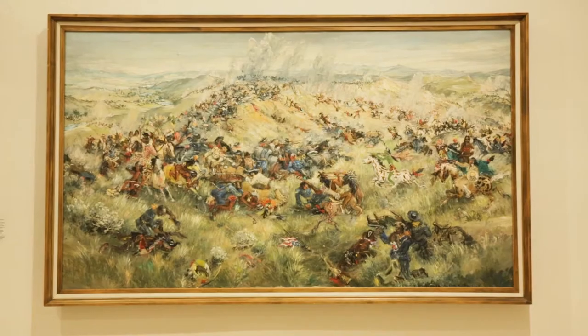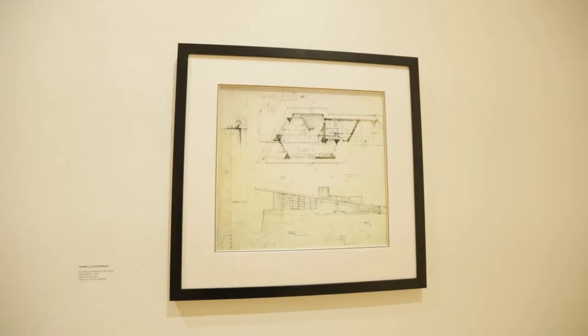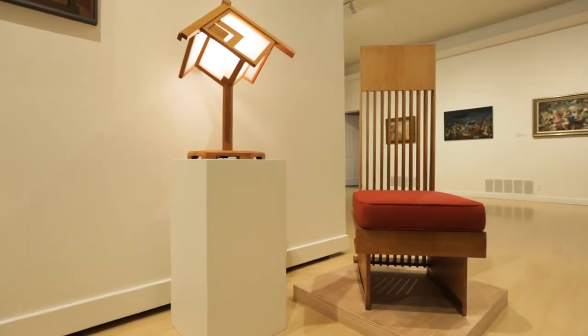I'm Courtney Gilbert and I'm the Curator of Visual Arts here at the Sun Valley Center for the Arts. The exhibition that we have up right now is called Art into Architecture: Frank Lloyd Wright, Archie Teeter, and Teeter's Knoll, which was curated by Artistic Director Kristen Poole and myself.